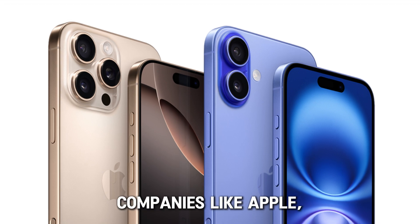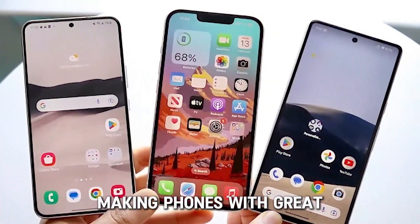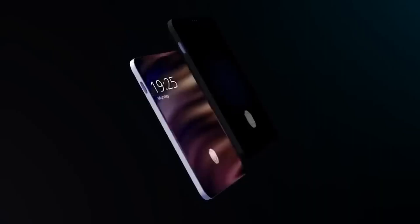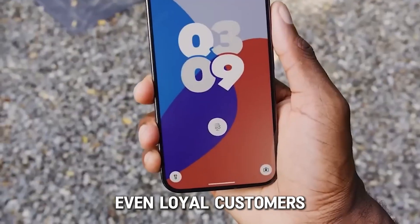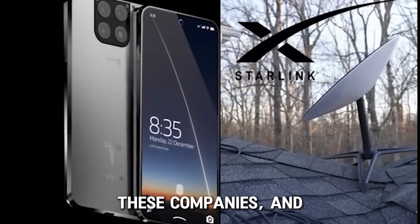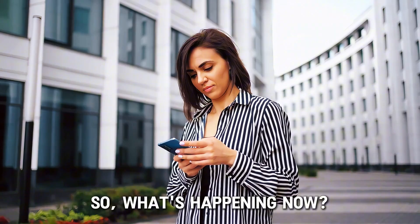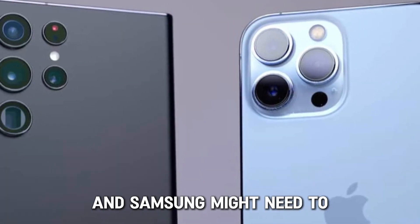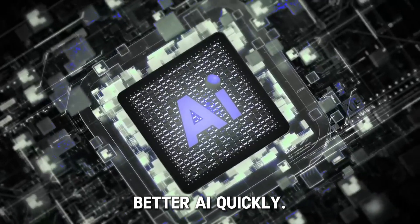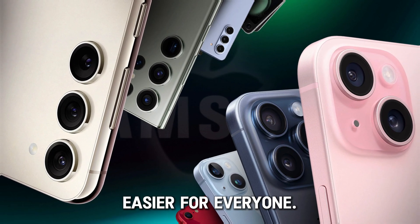What about the big phone companies like Apple, Samsung, and Google? They've been leading the market for a long time, making phones with great design and features. But Tesla is coming in with something different that could really mix things up. The Tesla phone's low price and cool features might make even loyal customers think about switching. These companies can't ignore it — they might have to come up with new ideas or lower their prices to keep up. Big companies like Apple and Samsung might start adding things like solar charging or better AI, or offer cheaper versions of their top phones with better trade-in deals.